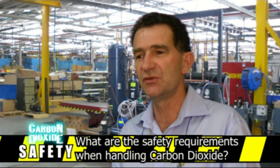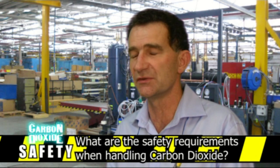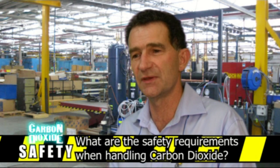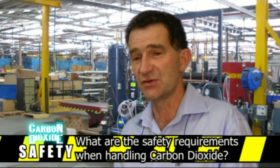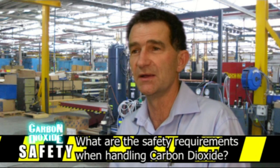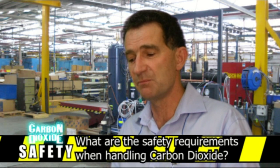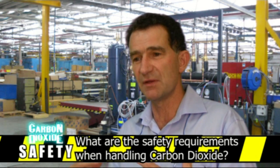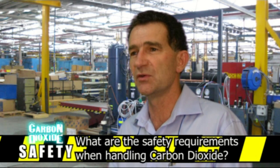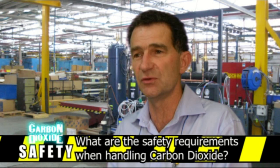Secondly, although CO2 is a naturally occurring substance in the air we breathe, it exists at very low concentrations. Exposure to higher concentrations — for example 3% — can cause hyperventilation. If it gets up to 10%, you can pass out into a coma, and if there's nobody there to rescue you, you'll die. So it's very important that when entering an area that potentially has leaked CO2, you wear a personal protection monitor that will alarm if high concentrations of CO2 are present.